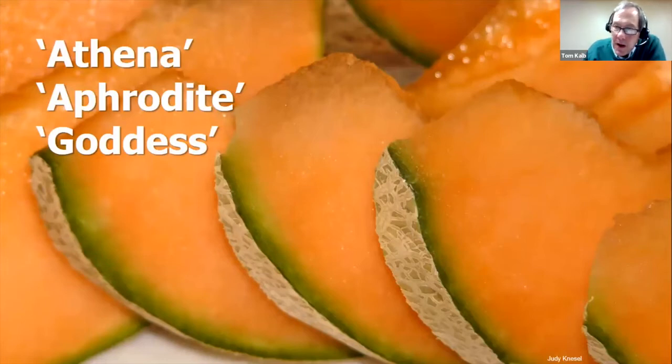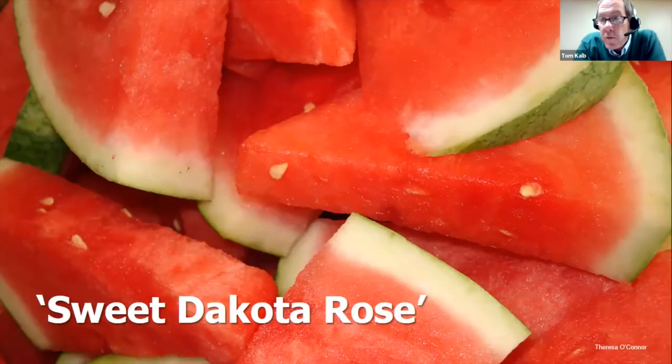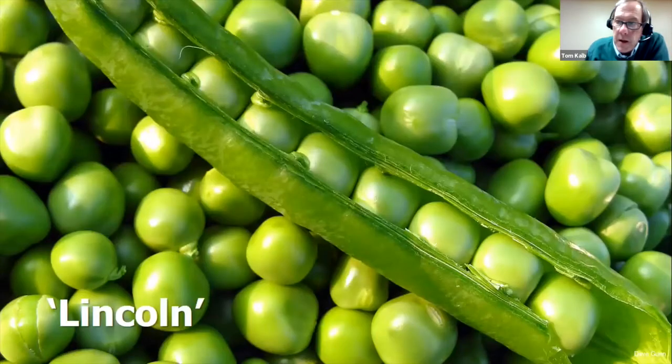Melons are hard to ripen reliably in our state, so I increasingly believe in starting seedlings indoors. Athena is the classic Midwest standard. Aphrodite is about a week earlier and does better in our trials, though Athena does well in the north. For ultra-early, Goddess is the best early high-quality melon. I'd also encourage trying a Galia melon — they're earlier than cantaloupe. Arava and Passport have a tropical flavor and are early. For watermelon, Sweet Dakota Rose is reliable, about 10-12 pounds, made in North Dakota — and gardeners say it's the best-tasting watermelon they ever ate, probably because it's harvested fully ripe.